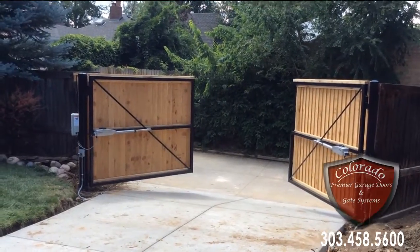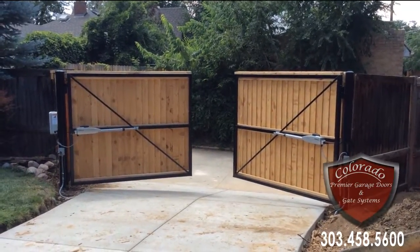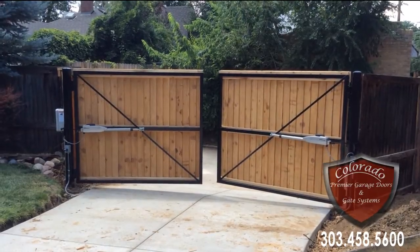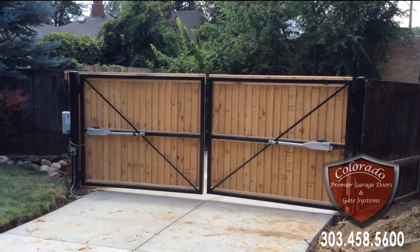Still under construction here — when they replace some of this fencing around here to match the gate, it will really look nice. See how smooth and quiet these operators run.